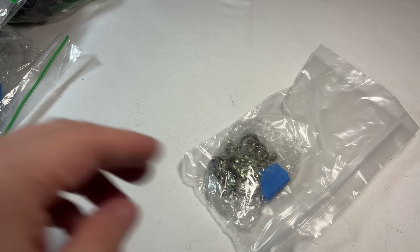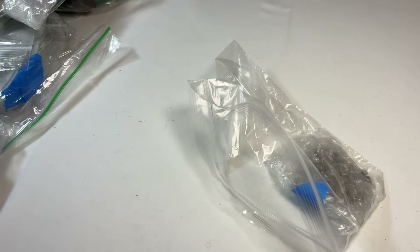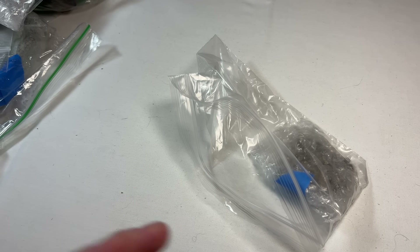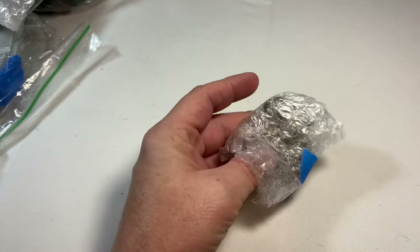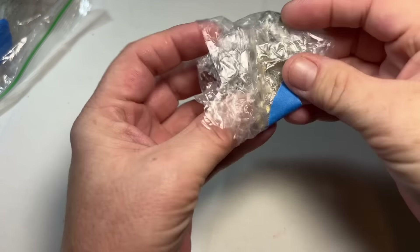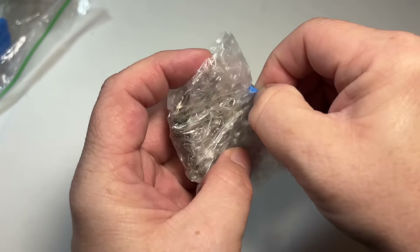Anything that was kind of wrapped up I didn't look at. The only things I looked at were the things in big bulk bags that I knew were pieces that would go into a group lot. So anything wrapped like this I left to do on camera.